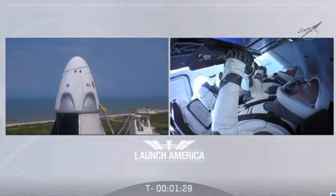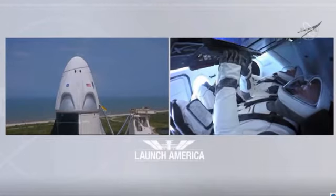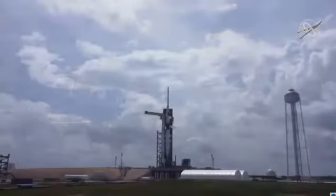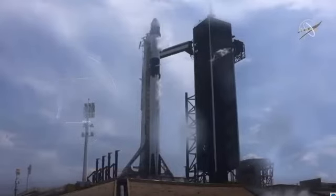Ground gas closeouts is starting. T-minus 30 seconds. Stage one tanks pressing for flight. T-minus 15 seconds.